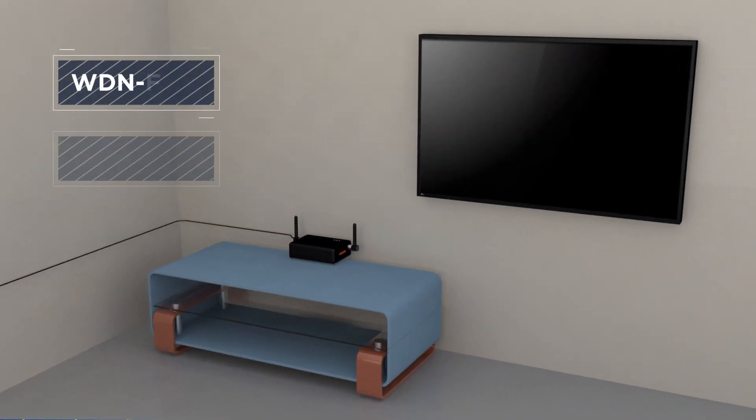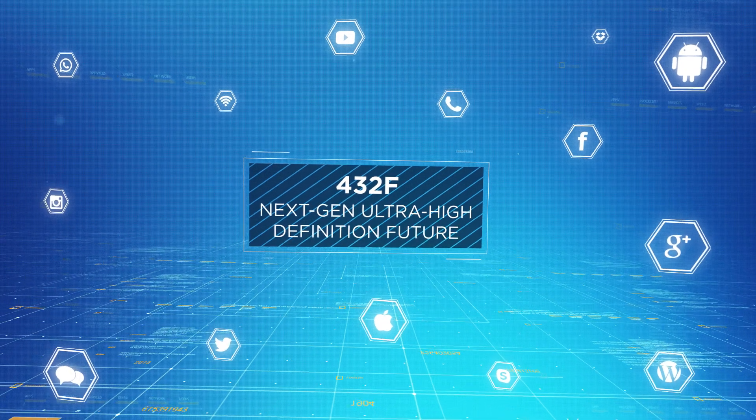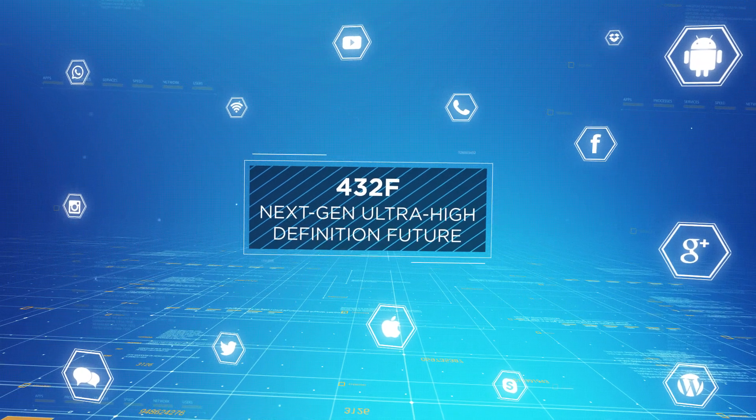The world's slimmest 432F cable is future-ready for system evolution. 432F is a step towards a next-gen, ultra-high-definition future.